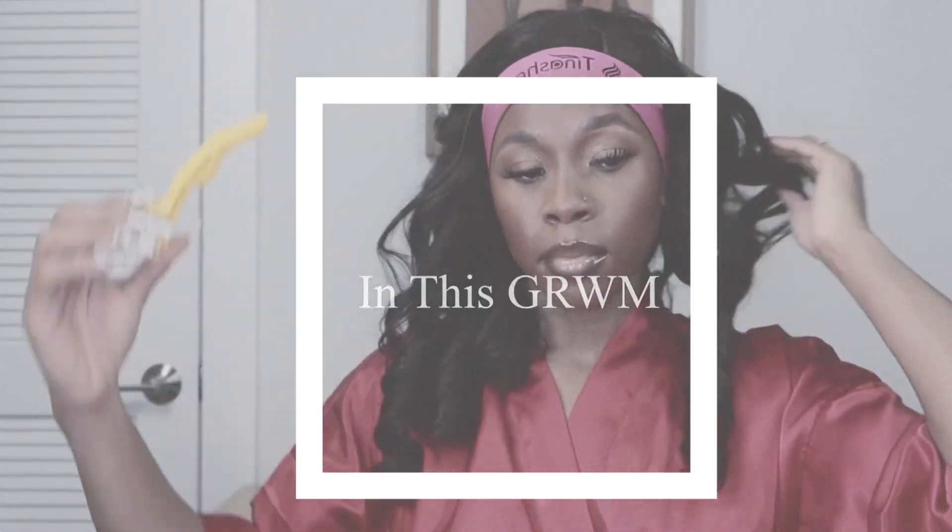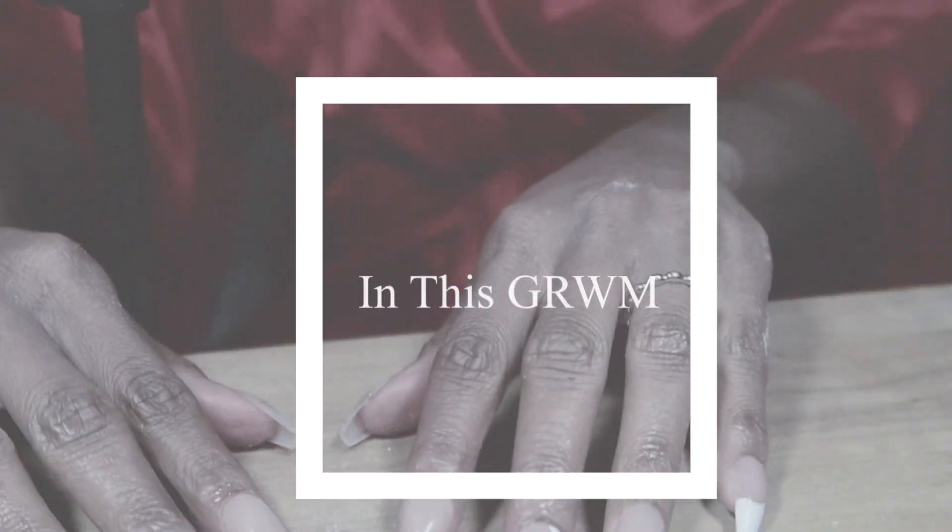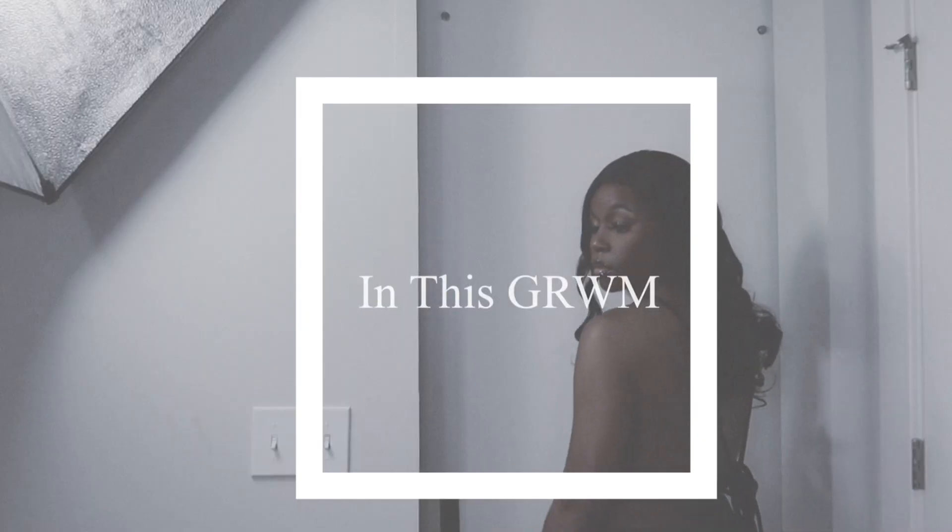Get ready with me for my date night focusing on fashion, hair, and nails. If you're interested in learning more, then keep on watching.